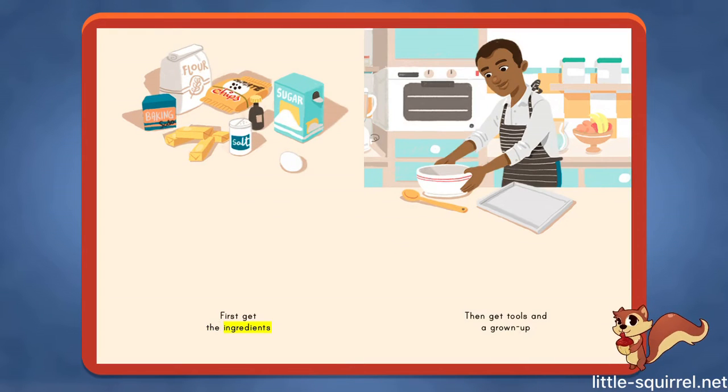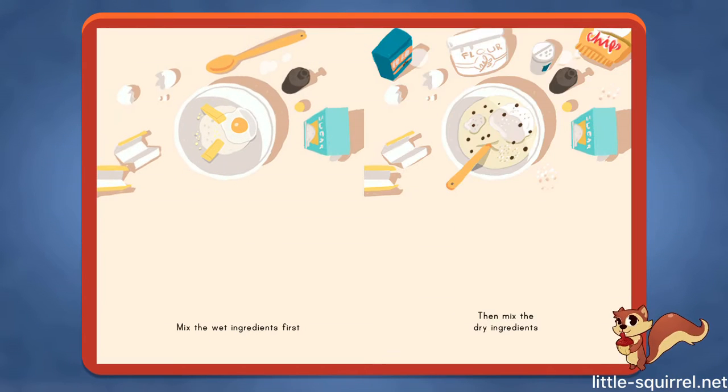First, get the ingredients. Then get tools and a grown-up. Mix the wet ingredients first. Then mix the dry ingredients.